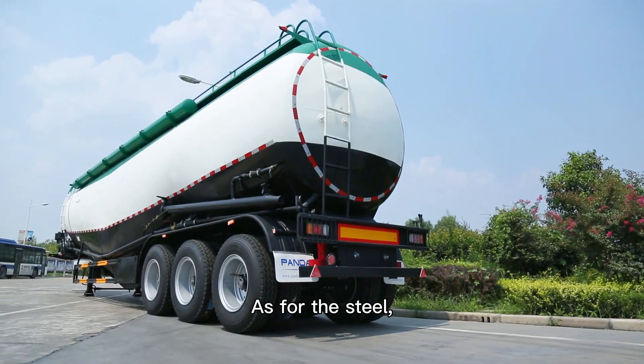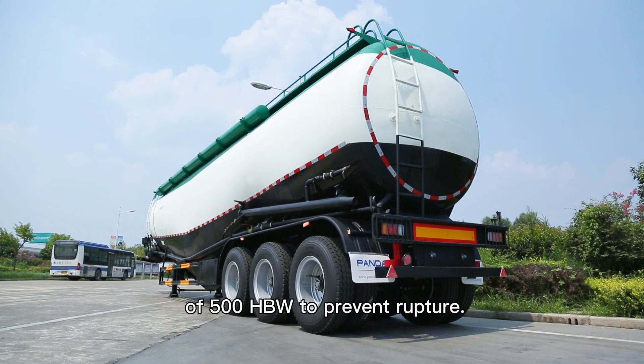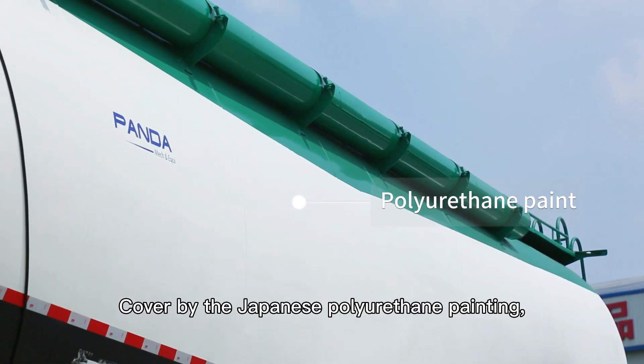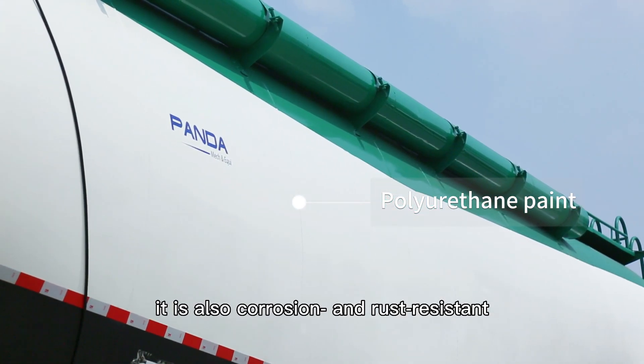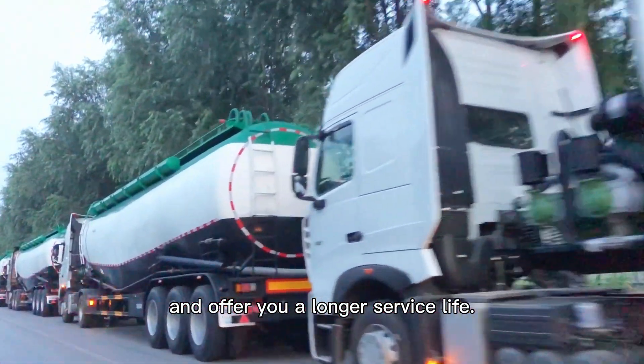As for the steel, this model uses high tensile carbon steel of 500 HPW to prevent rupture. Covered by Japanese polyurethane paint, it is also corrosion and rust resistant to ensure impermeability and offer a longer service life.